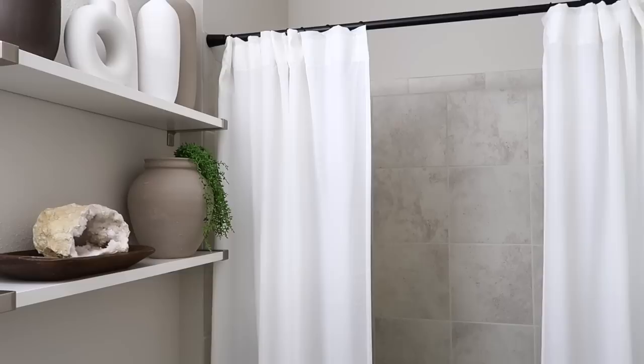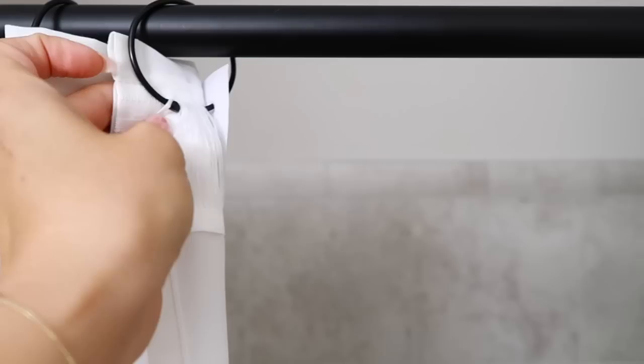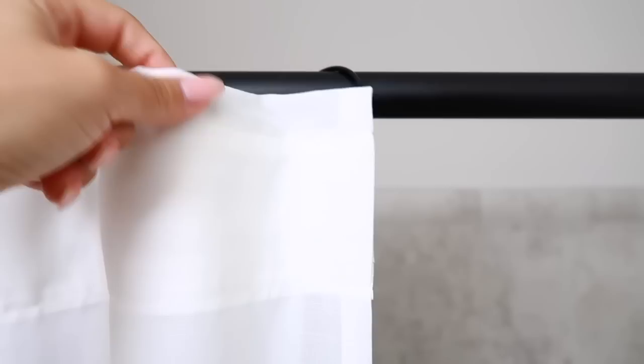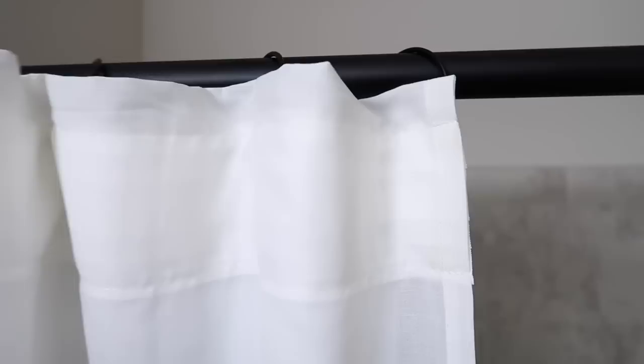Before we leave the bathroom, I also wanted to show you these curtains. I posted these on a reel on Instagram. I had an extra pair that I'd hemmed too short, so instead of getting rid of them I kept them and decided to do a little DIY. I was wondering if I could get that same pinch pleat look with shower curtain rings — and it worked out perfectly. I got these round shower curtain rings from Target, put them in the back of the curtain, and when you turn it around it looks like the perfect pinch pleat.